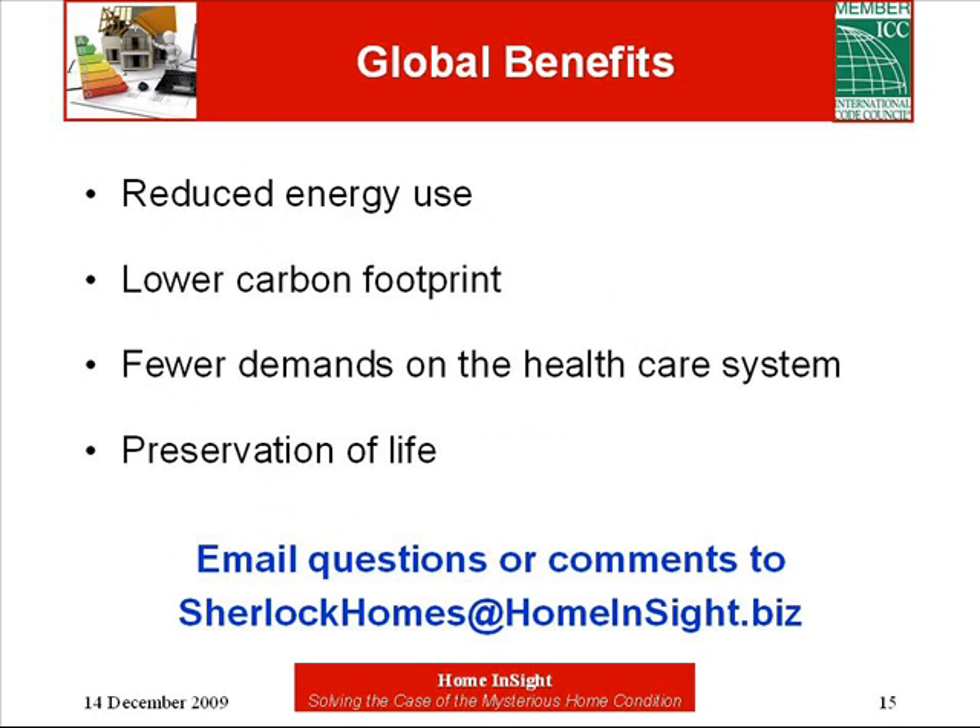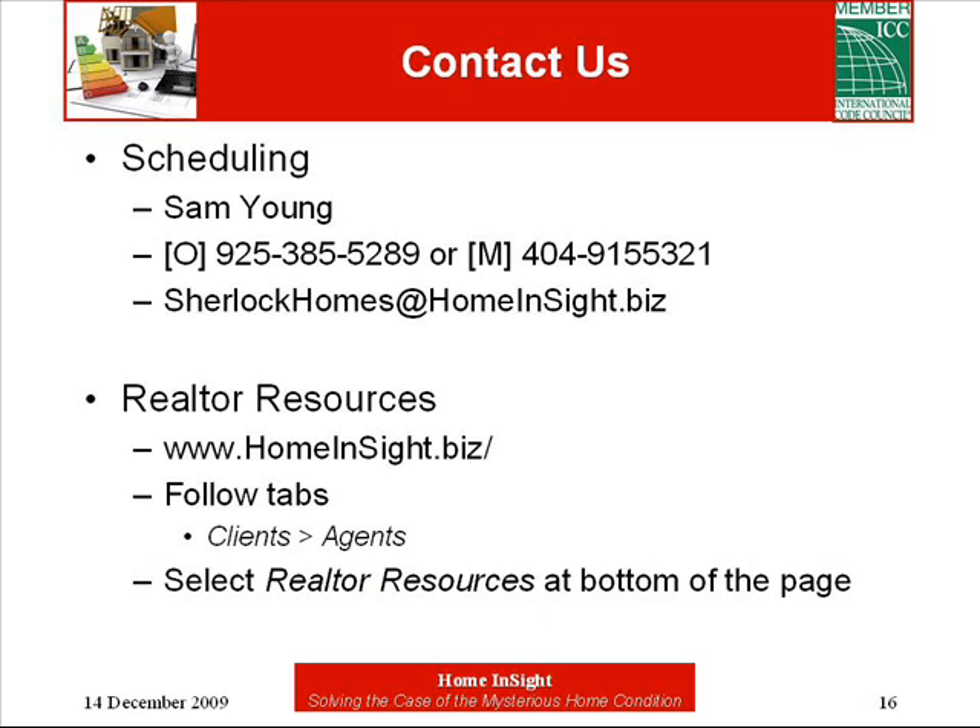The bottom line is things get done. This about wraps up this presentation on improving home energy use. If you have any questions or comments, please email them. To schedule this or any other office presentation Home Insight offers, call Sam Young. To find out what other office presentations are available or what other useful resources there are for realtors, visit our website at homeinsight.biz. Until then, this is Sam Young, solving the case of the mysterious home conditions, where we can help homeowners and homebuyers understand their house.